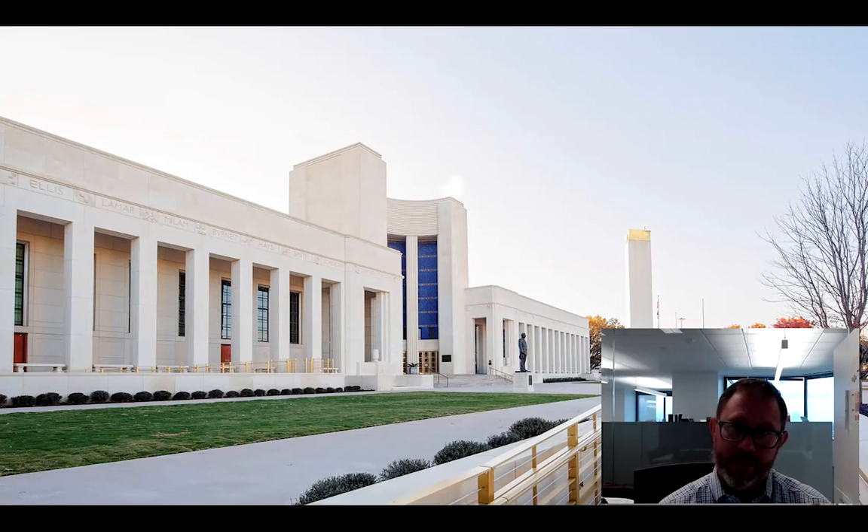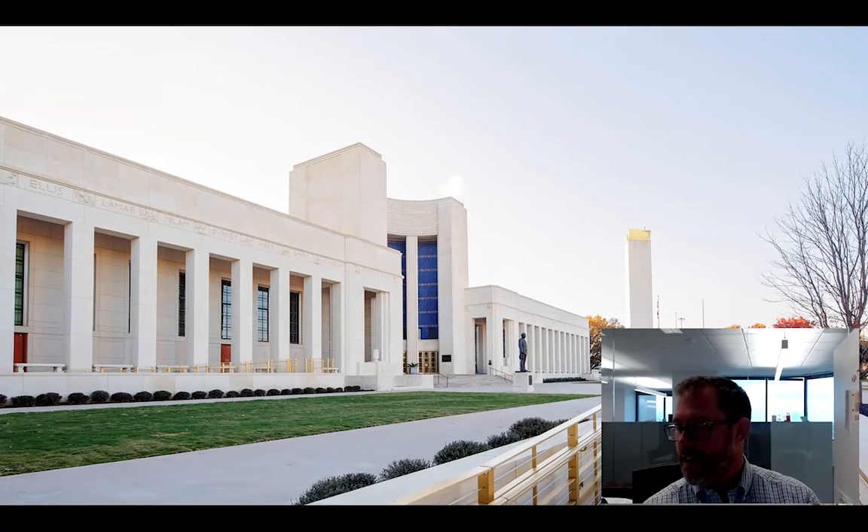Thanks, Jeff. First of all, I just want to say it strikes me — the attention to detail and the thoughtfulness of the details that you had to provide on this project. I'm curious, what other masonry repairs did you have to perform out there at the Hall of State?